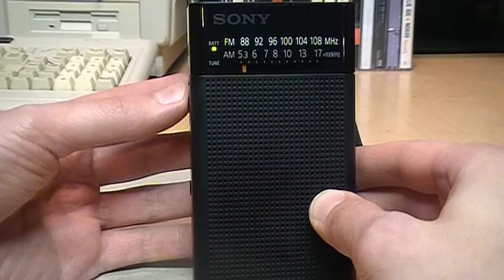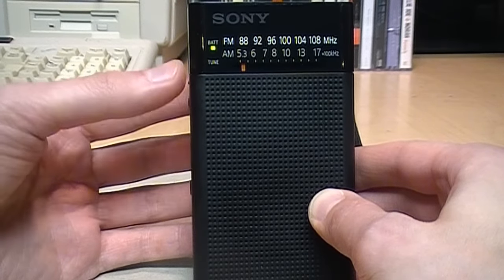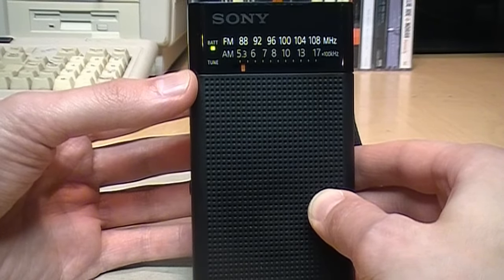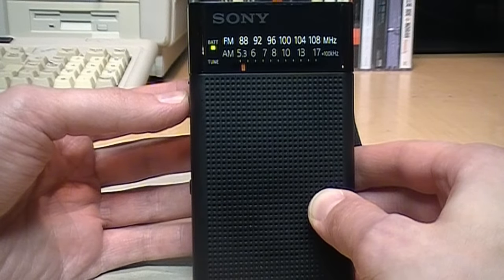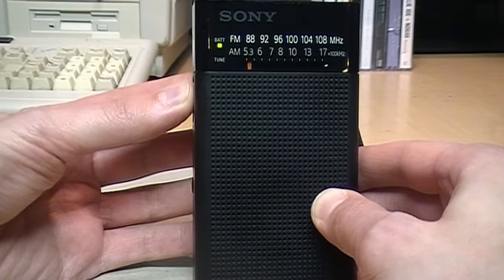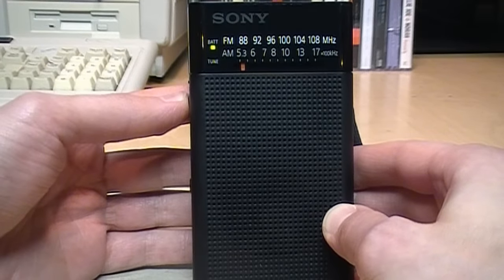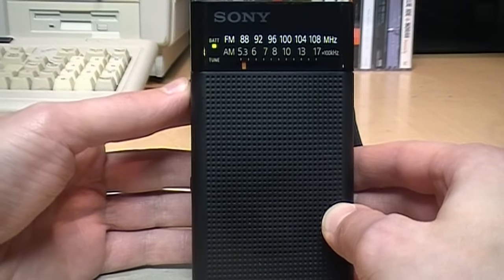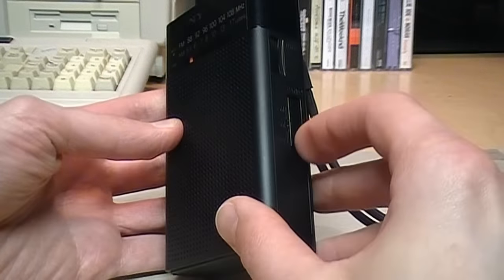I'm actually impressed — it's picking up WWFM 89.1. Even my full-size component tuner has difficulty picking up a clean signal from this station. It's not coming in strong enough to light up the tuning indicator, but you can hear it's coming in perfectly listenable. Now let's try AM.